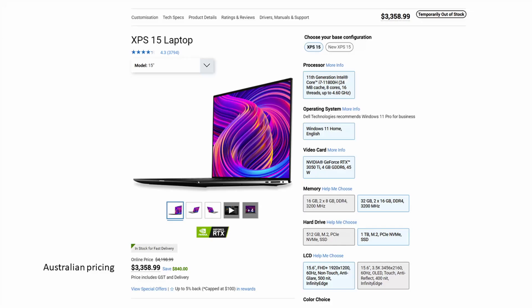I spec'd it up pretty high. It's got an 11th gen Intel i7 processor, 32GB of RAM, a 1TB hard drive, and the NVIDIA GeForce 3050 Ti graphics card. Although I did get it with the standard 1920x1200 high definition screen because I'm planning on using it with a couple of external monitors.